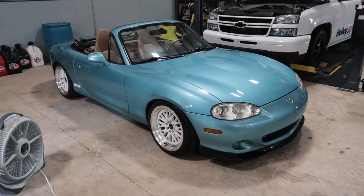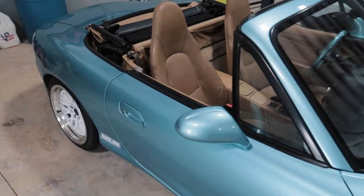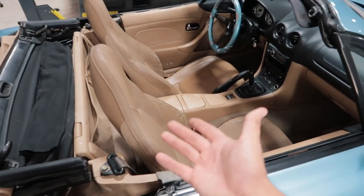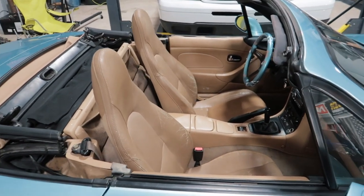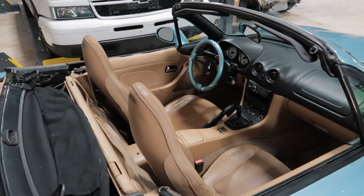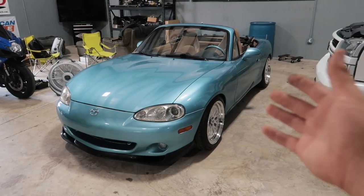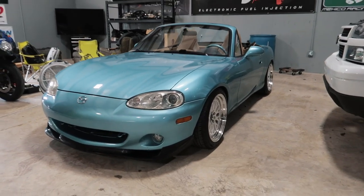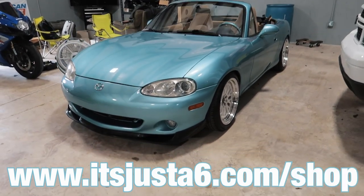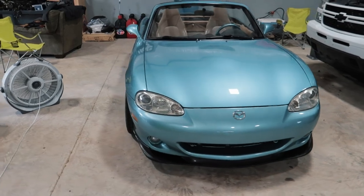Now that the Miata is pretty much wrapped up, I think we're almost done with the build. I still want to put an exhaust on it, and maybe some seats — the tan leather is pretty cool since not many Miatas come with leather seats, but I really like the look of aftermarket seats. I'd like to get an ISR exhaust if I can. For those that are new here, go to www.itsjusta6.com — every $20 spent gets you one entry towards winning this car.